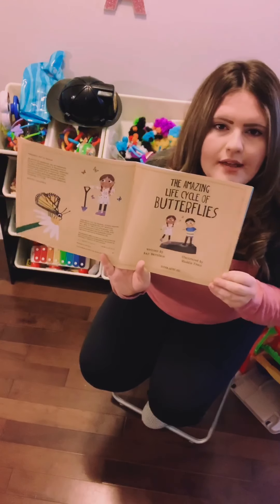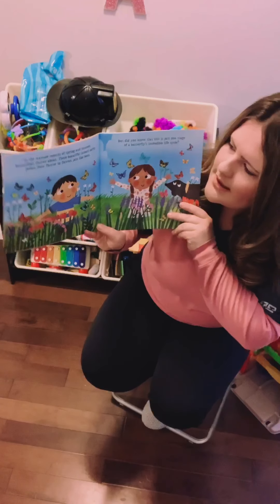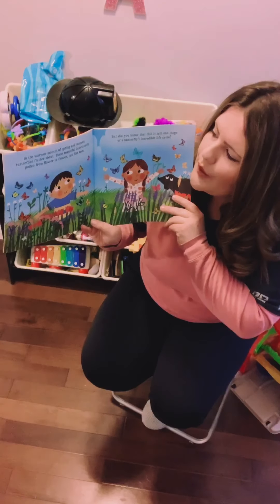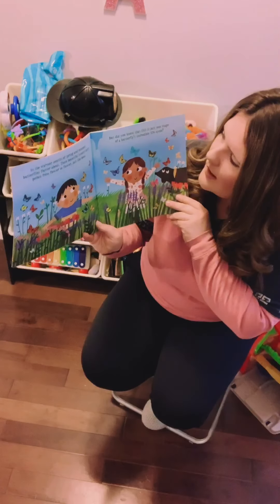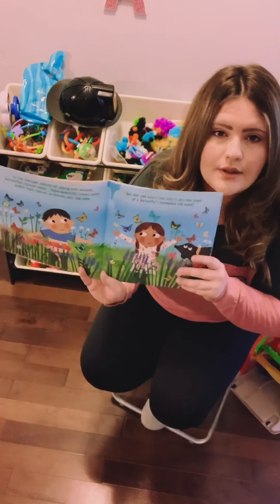The Amazing Life Cycle of Butterflies. In the warmer months of spring and summer, butterflies flutter about. These beautiful insects carry pollen from flower to flower, just like bees. But did you know that this is just one stage of a butterfly's incredible life cycle?